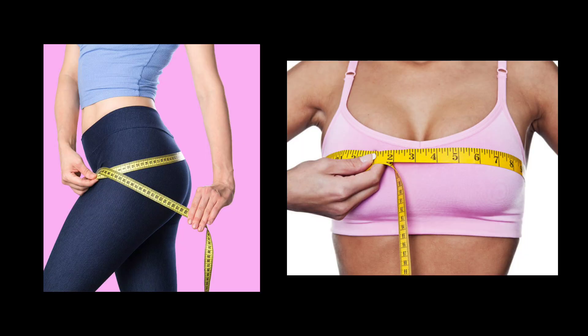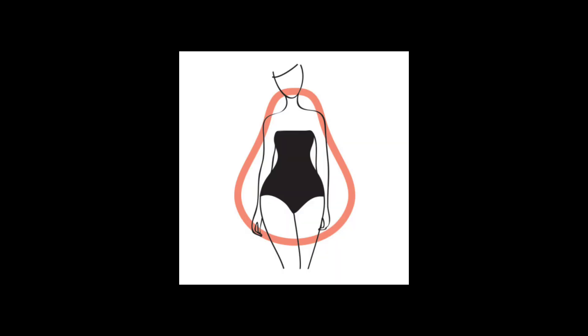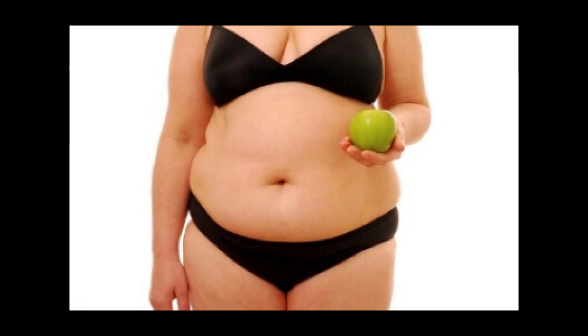Let's start with the hourglass body type. If your hips and bust are nearly equal in size and you have a well-defined waist that's narrower than both, you have an hourglass shape. For pear-shaped bodies, if your hips are wider than your bust, you have a pear-shaped body. For those with an apple body type, where weight is concentrated in the midsection, it's all about creating the illusion of a defined waistline — you have an apple body shape.